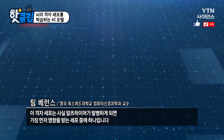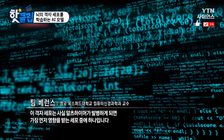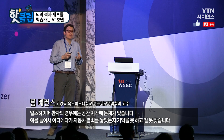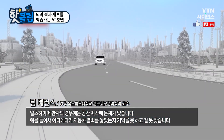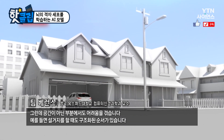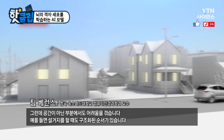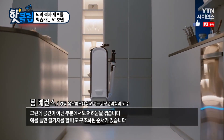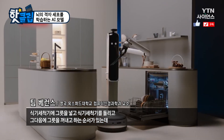Grid cells are one of the first cells to be affected in Alzheimer's disease, and it's true that people with Alzheimer's disease do have problems with space — for example, they might not remember where they've put their car keys. But they also have non-spatial problems. For example, the process of doing the dishes is also a structured sequence.